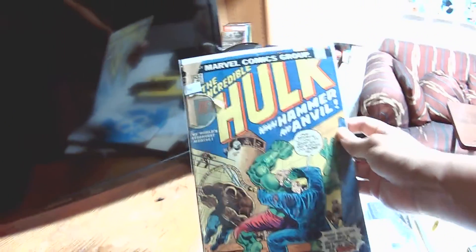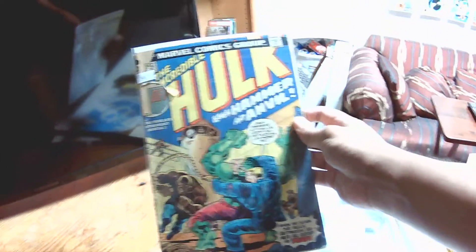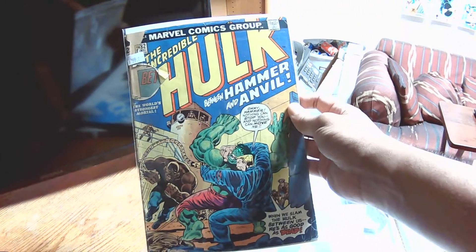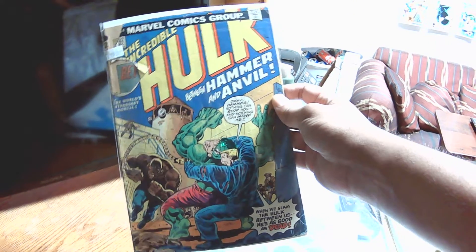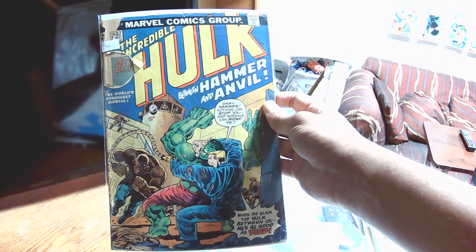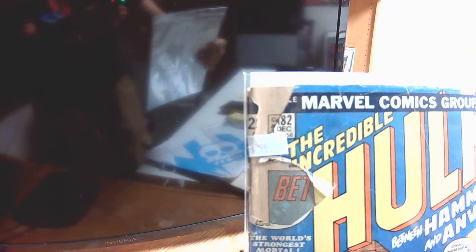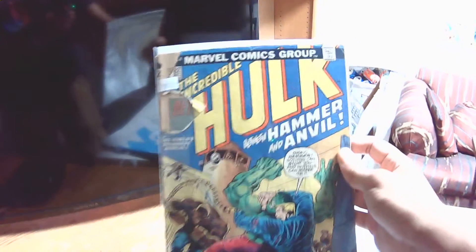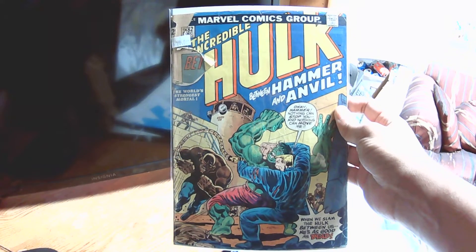I want to show you something — this is the best $20 I've spent on a comic book. It's the Incredible Hulk 182. Granted, it's not in the best shape and the Marvel value stamp is cut out, but I got it for a bargain — 20 bucks. The best 20 bucks I ever spent.